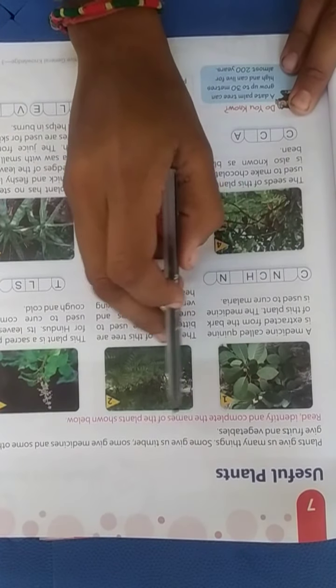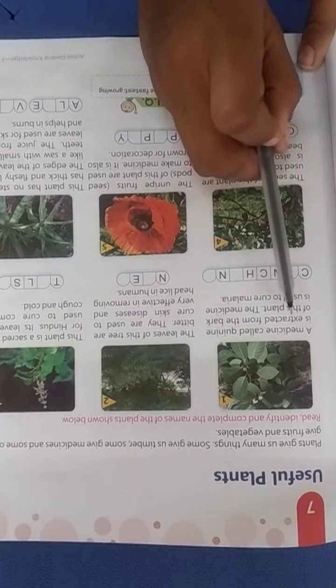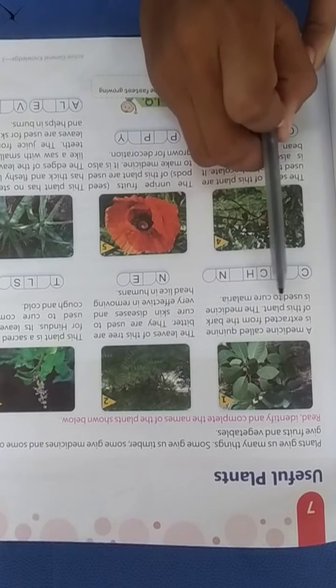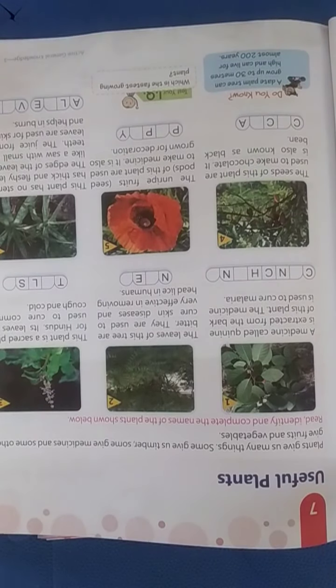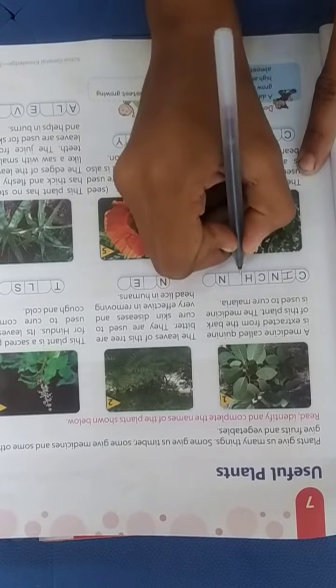Read, identify and complete the name of the plant shown below. The first one: a medicine called quinine is extracted from the bark of this plant. The medicine is used to cure malaria. This plant is called cinchona, spelled C-I-N-C-H-O-N-A.